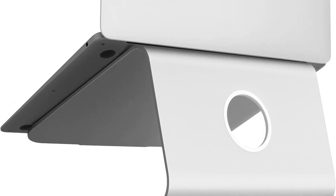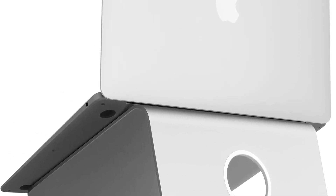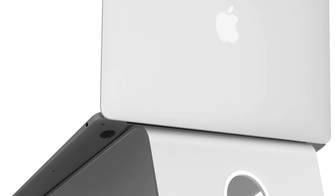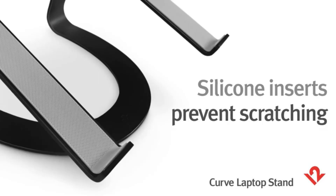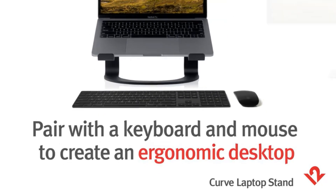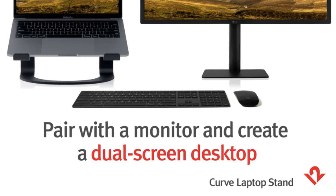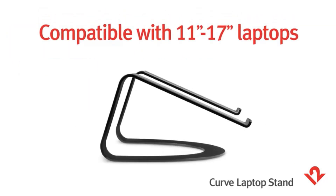One notable feature is the 2-inch diameter back cable management hole, allowing for organized routing of wires to maintain a tidy workspace. The stand's thoughtful design extends to a cable organizer behind, ensuring that your wires are neatly arranged. The sandblasted and silver anodized finish adds a touch of elegance that matches well with Apple notebooks, including MacBook Pro and MacBook Air.